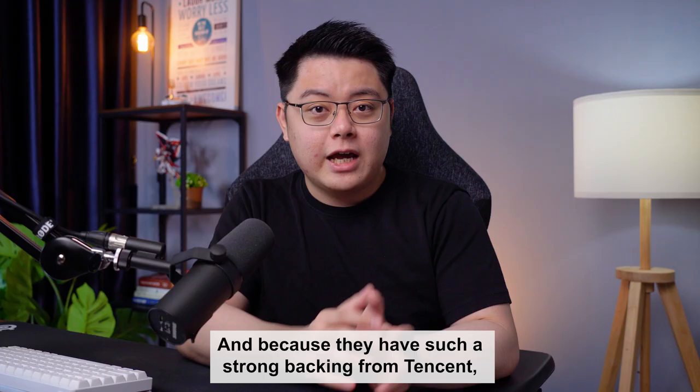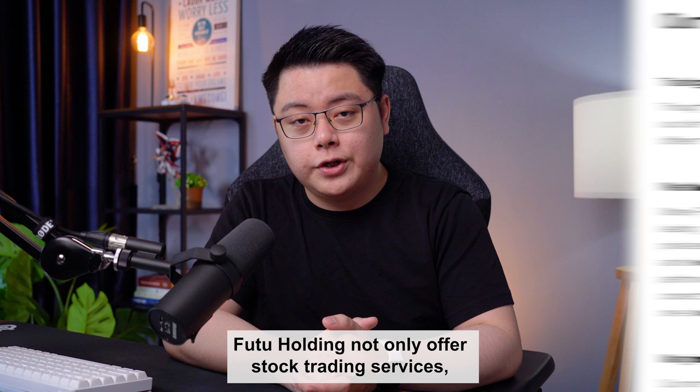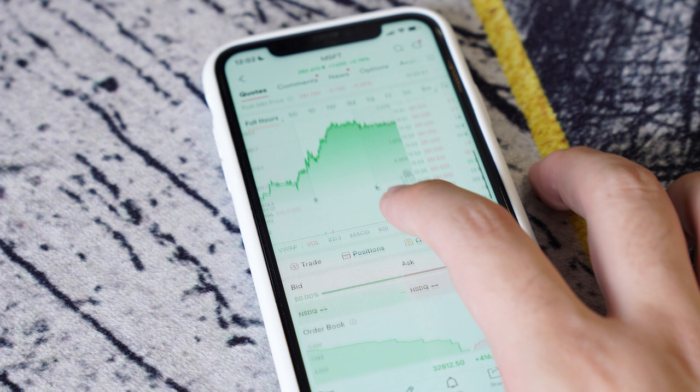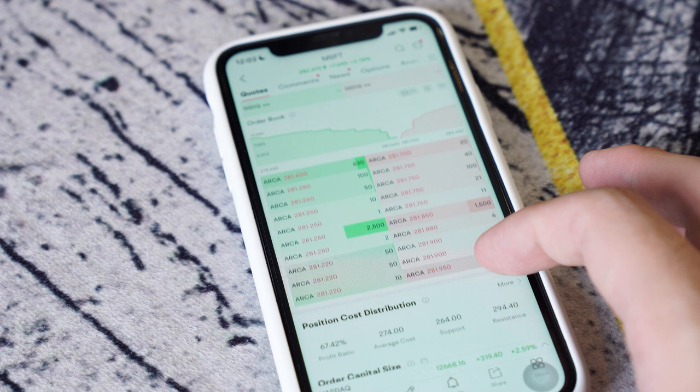Because they have such strong backing from Tencent, Futu Holdings not only offers stock trading services, but they also have their own trading, clearing, and settlement service that allows them to be more efficient, just like Interactive Brokers and TD Ameritrade. Not many brokers have that capability to run their own clearing and settlement service while being regulated by top-tier regulators.